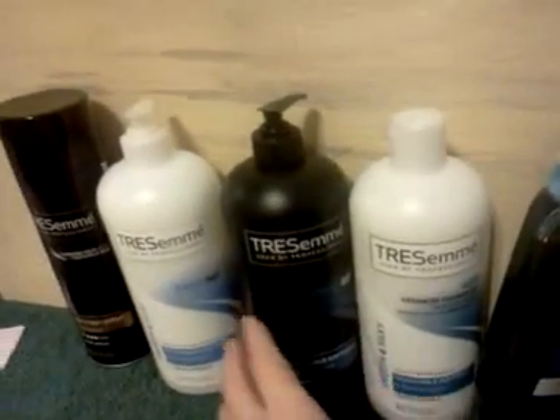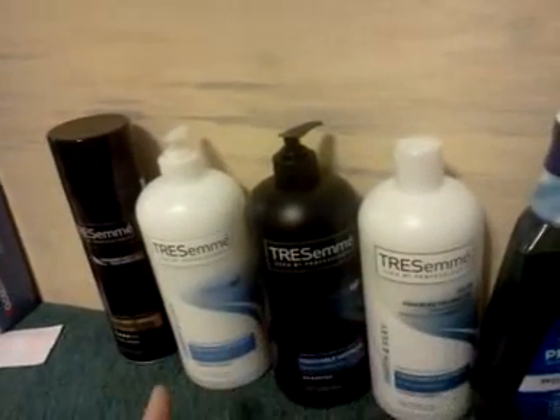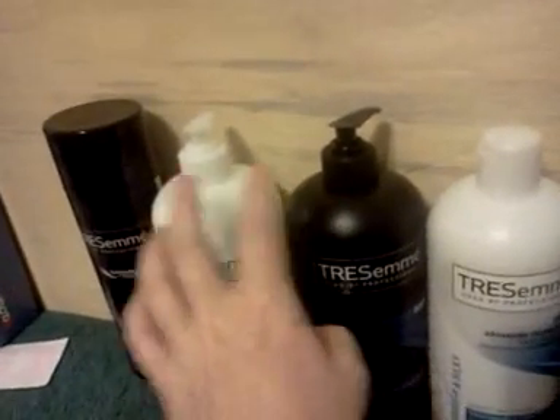So it's buy two for seven and get a $2 UP reward. I used one video value coupon, three of the dollar printable coupons off the internet that are no longer available, and I used one of the buy-a-shampoo-and-conditioner-get-the-styler-free coupons.